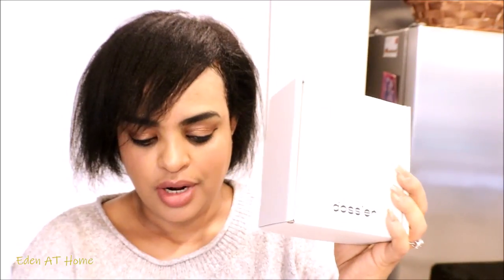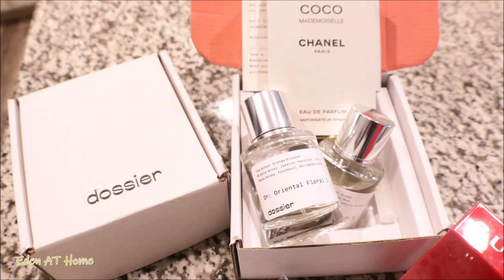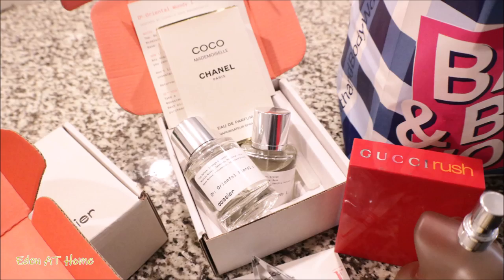Dozier is a company who sells perfumes — special luxury perfumes for less. They sent me some of their products, actually three of them, and those are the ones I chose myself. Dozier is the fair alternative to luxury perfumes inspired by iconic brands. It's hard to even tell the difference between the luxury ones and the Dozier perfumes.